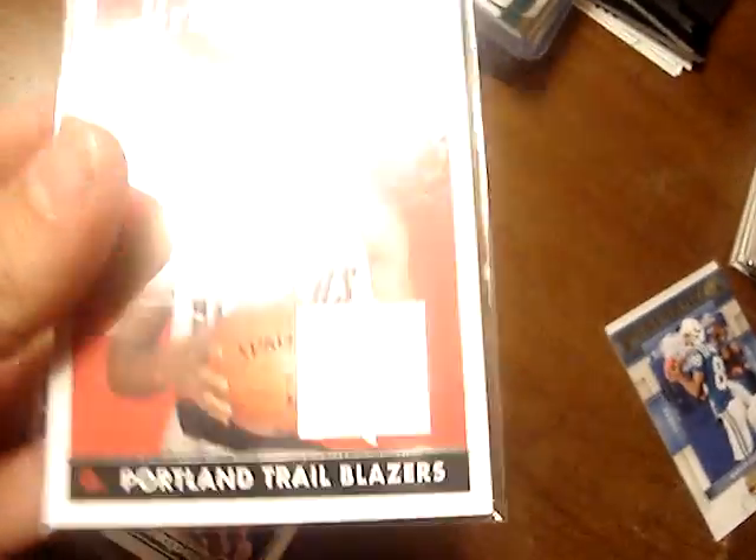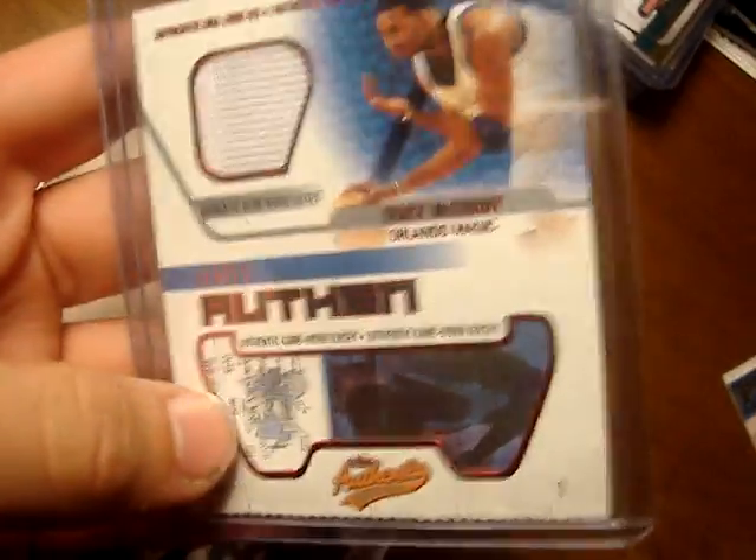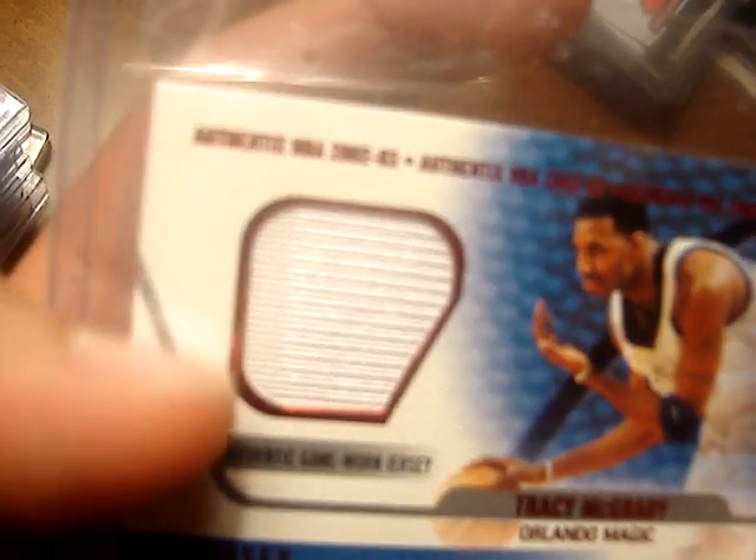A LaMarcus Aldridge jersey from 08-09 Topps, still in packaging and everything. A Brandon Roy jersey, the insert type from 08-09. Another Brandon Roy jersey from Bowman Relics, numbered 1 of 50. Then a Kobe UD Game jersey. A T-Mac Authentics jersey — it's got stitching all the way to the left, you can kind of see an off-white line to the left of the jersey piece — that's some stitching.